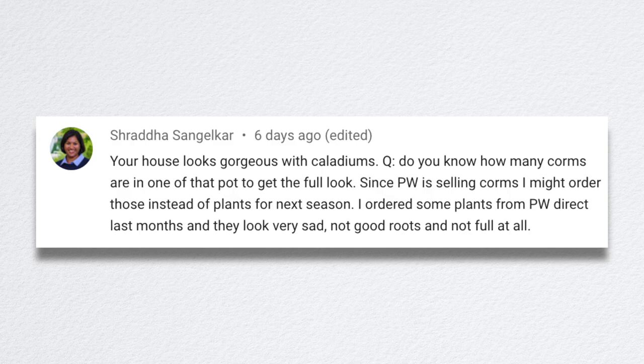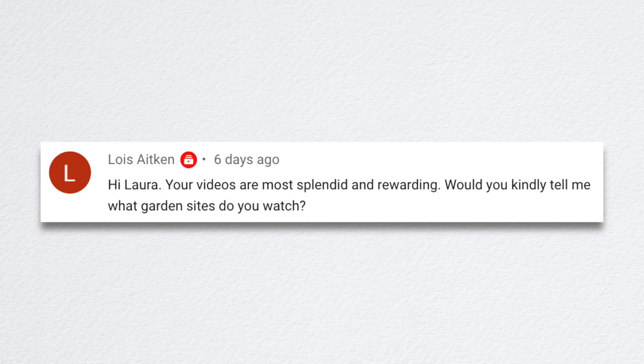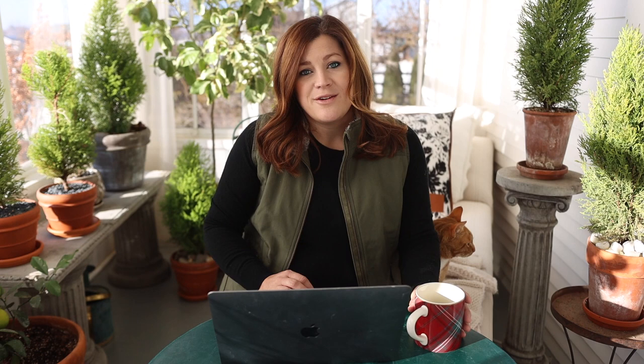Shryna asked how many corms are in one pot to get that full look. I'd say between three and five — the smaller six-inch pots probably had three, and the bigger ones had five. Lois asked what garden sites I watch. Recently on Garden Answer Highlights we've been featuring gardeners in social media who have inspired, motivated, and educated me. We've featured five or six gardeners now with more to come. Go back in the video lineup on this channel and you'll find everyone we've partnered with so far.